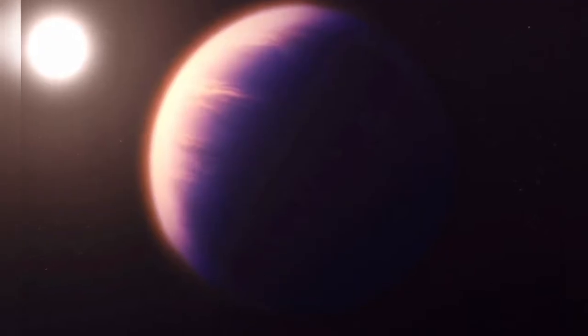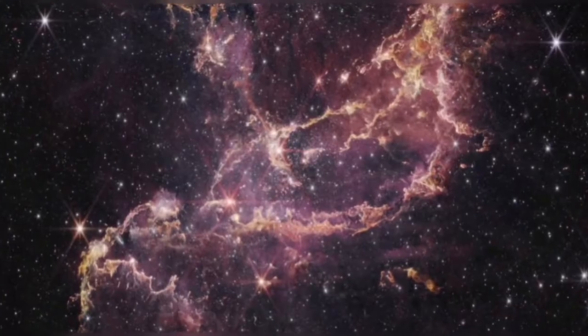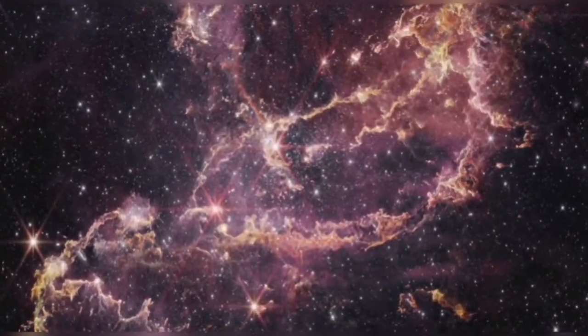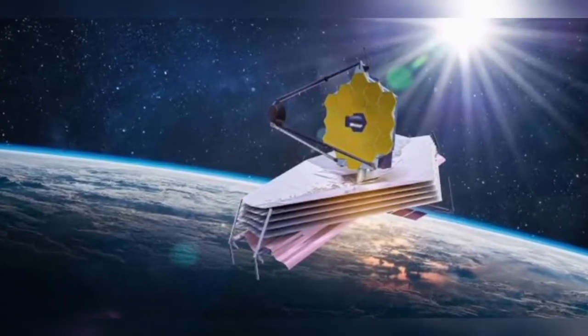After spending over a year in the vacuum of space, about 15 lakh km away from Earth, the James Webb telescope has now become a planet hunter. The world's most powerful observatory has confirmed the discovery of its first planet outside our solar system.